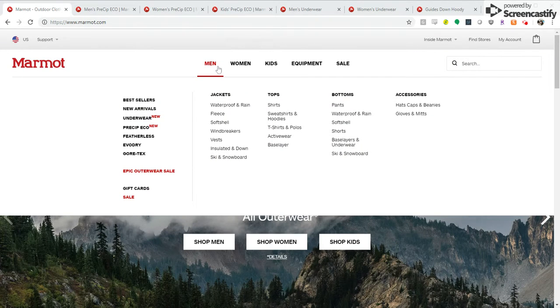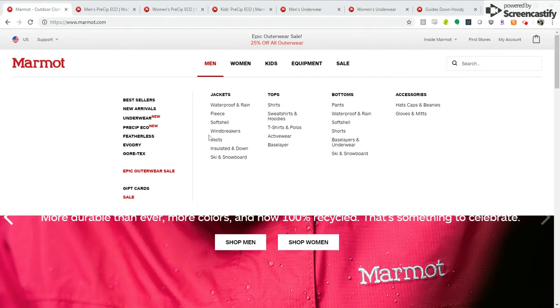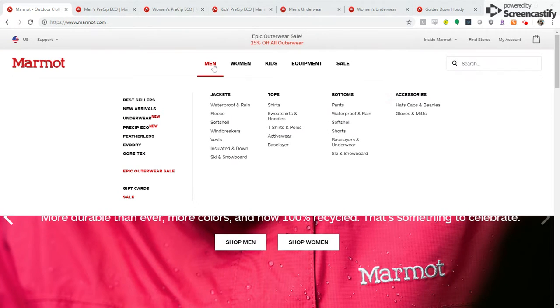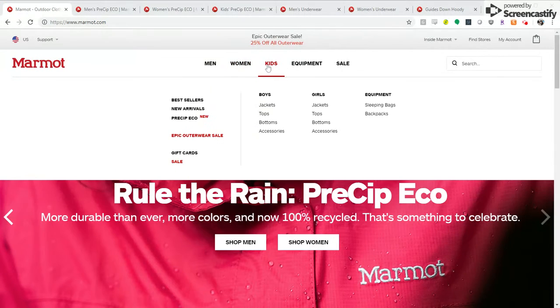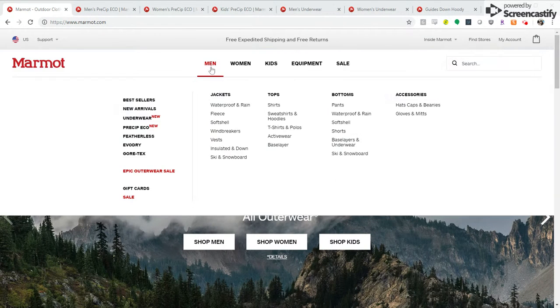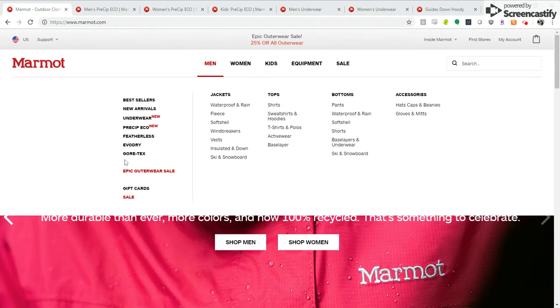We've updated the navigation ordering to have categories that are relevant for the spring season appear at the top. We've also added new shoppable categories of underwear and pre-sip eco for men, women, and pre-sip eco for children. We've also added the ability to speak to highlighted sales within our flyout navigation.